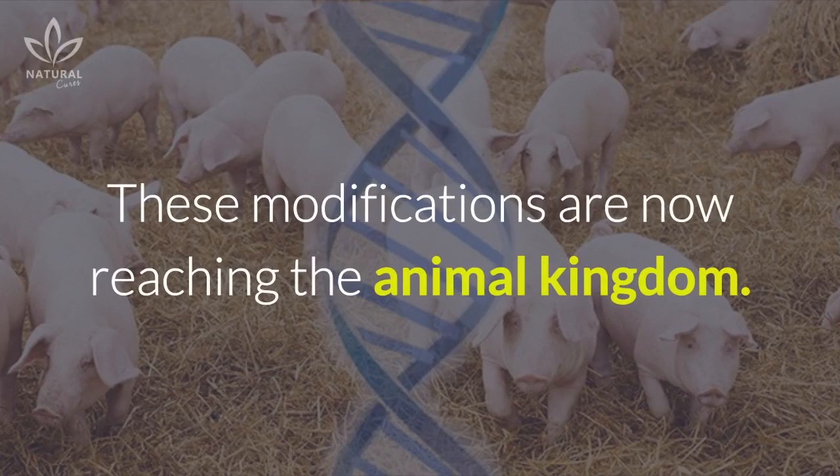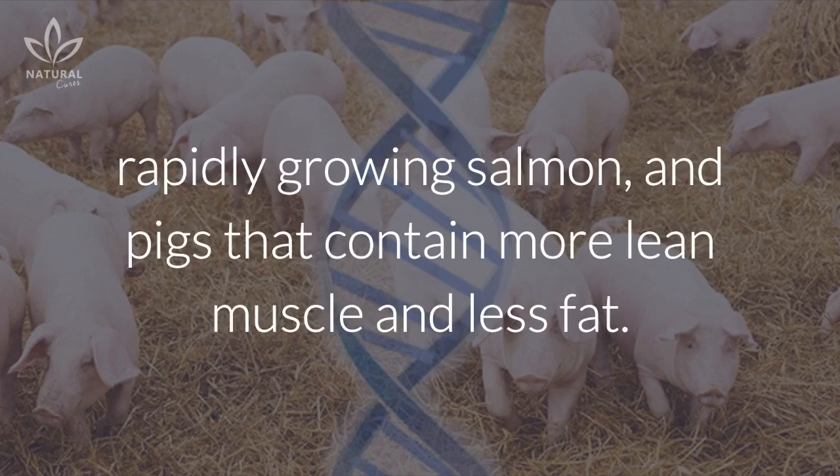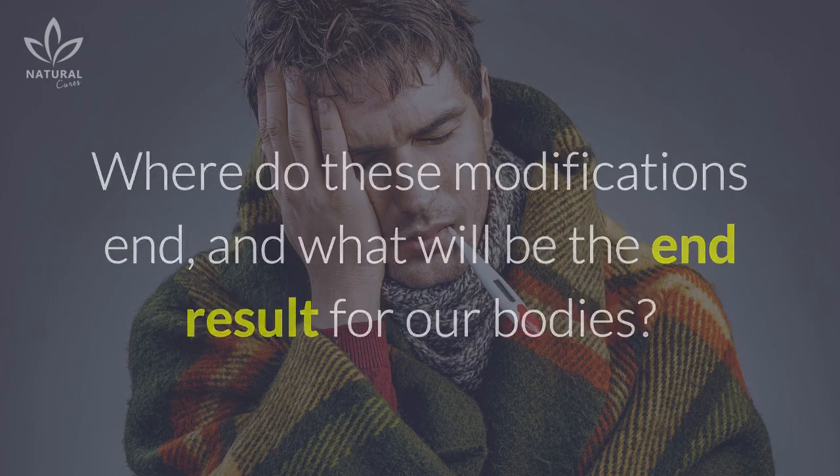These modifications are now reaching the animal kingdom, as strange as it may sound. Scientists have begun to engineer goats that can spin silk like spiders, rapidly growing salmon, and pigs that contain more lean muscle and less fat. Where do these modifications end, and what will be the end result for our bodies?